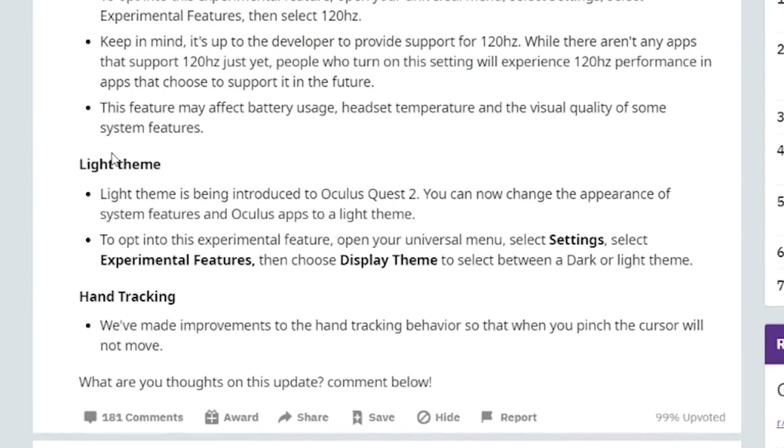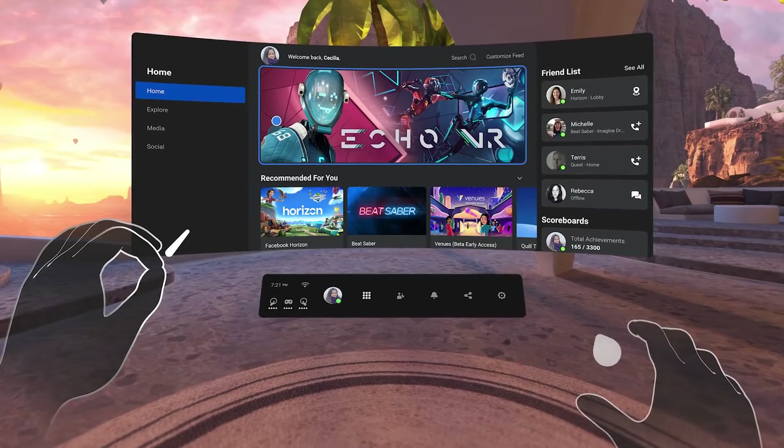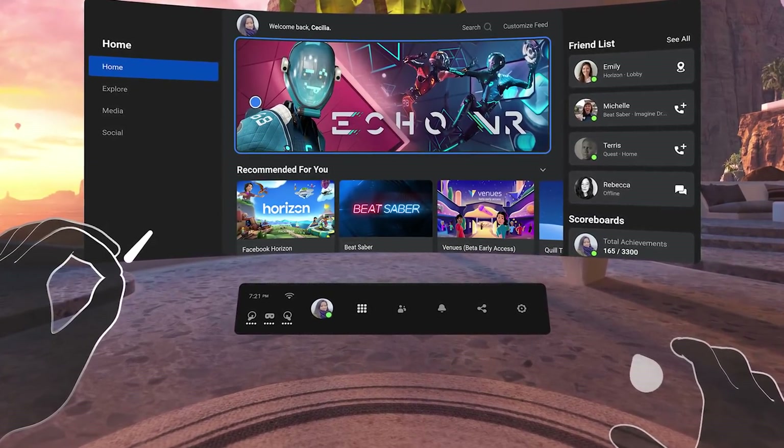Also coming is a light theme. At the moment the style is all dark — dark is very trendy and nicer on the eyes — but they're going to add an option to make it light: brighter, more in your face. That will be done through a display theme setting — dark or light. Hopefully they add more themes with a pop of color, because it's very grey right now.